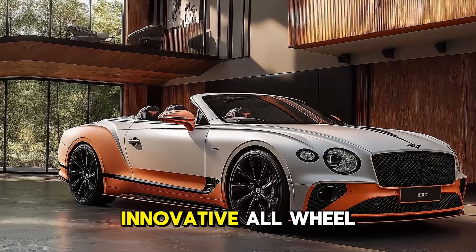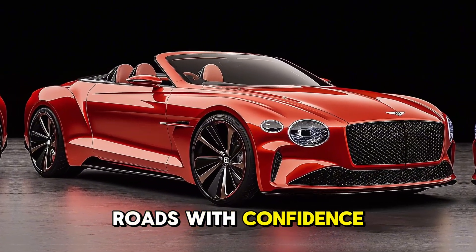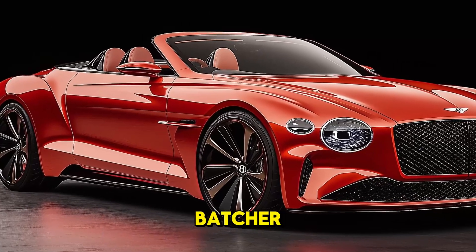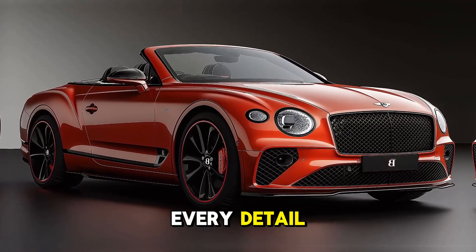Due to its innovative all-wheel drive technology, the Batcher Convertible handles fast highways and twisty mountain roads with confidence. Attention to detail distinguishes the Bentley Batcher, from handcrafted finishing to the perfectly calibrated exhaust tone. The designers have paid attention to every detail.